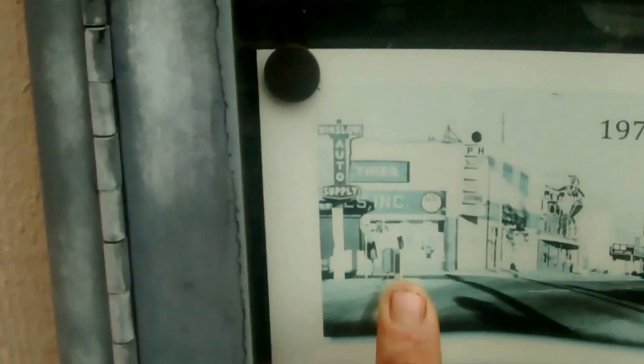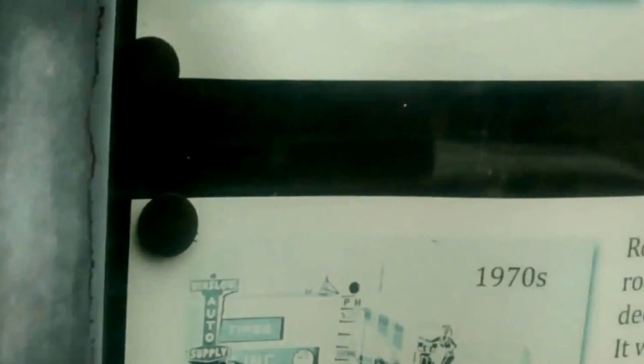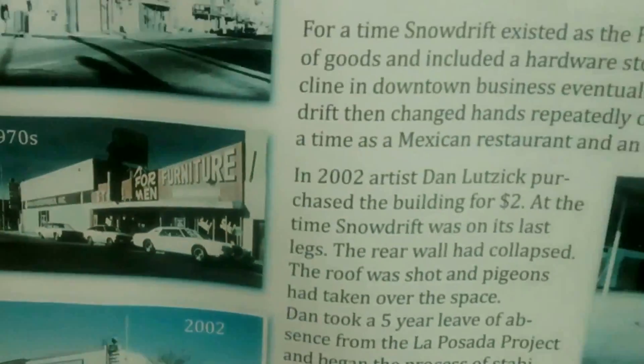I remember it looking like this back in the 70s. That's what it looked like — this building right here. They updated it, they did it all, and now this is what it looked like originally, right here.